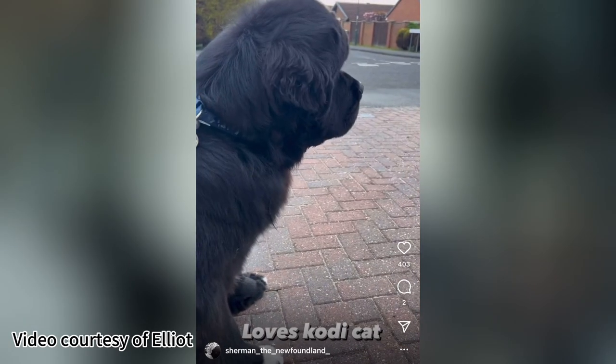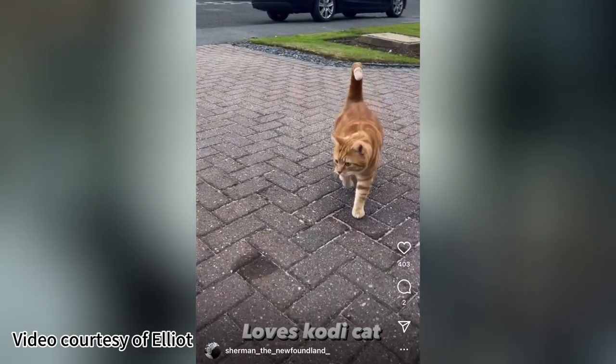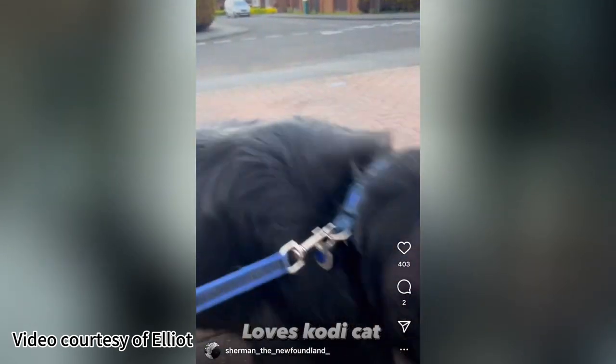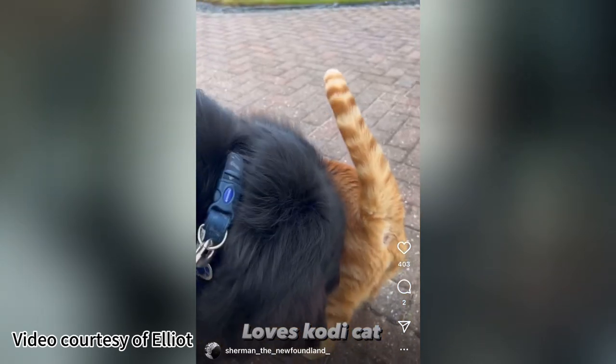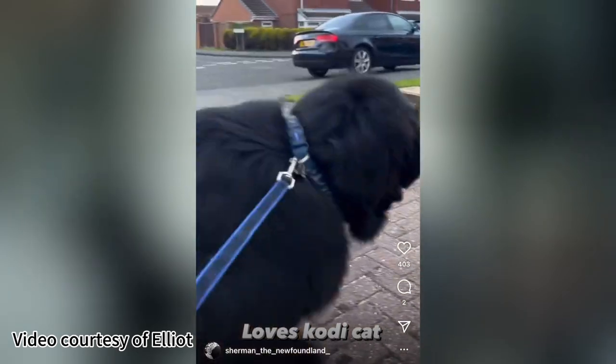Sherman is very social with every animal. His best friend, strangely, is a cat who lives next door. He'll sit in the garden for hours and he loves birds — he'll just sit and watch them move from tree to tree for hours. He's a big sweetheart; he loves every animal.